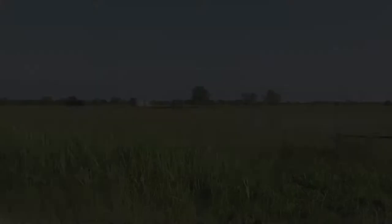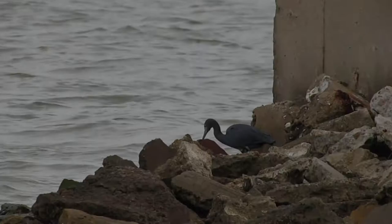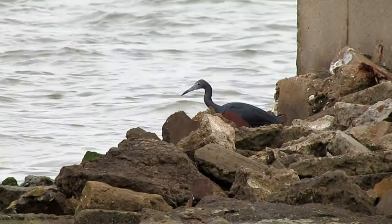Little blue herons are usually silent, but they can utter harsh squawks and croaks. When foraging, the little blue heron is a stand-and-wait predator rather than a frenetic, dashing-about predator. They watch the water for fish and other small morsels, changing locations by walking slowly or by flying to a completely different site.